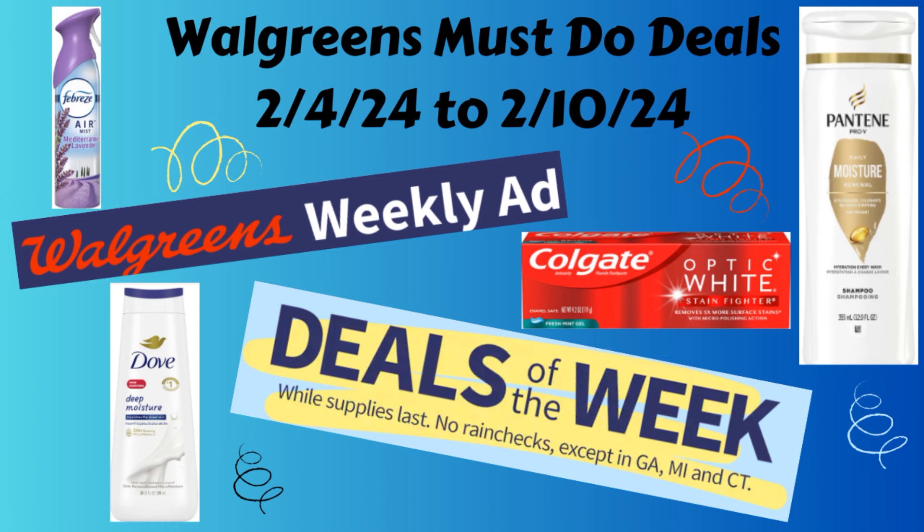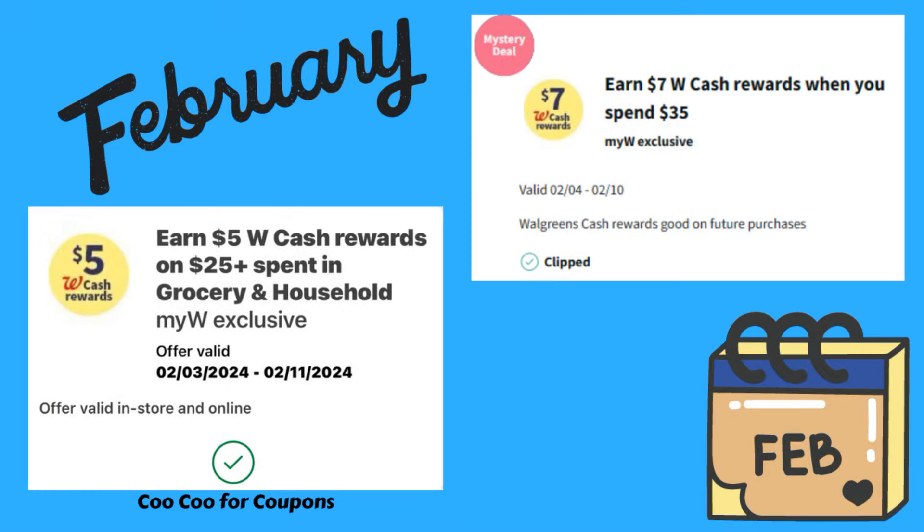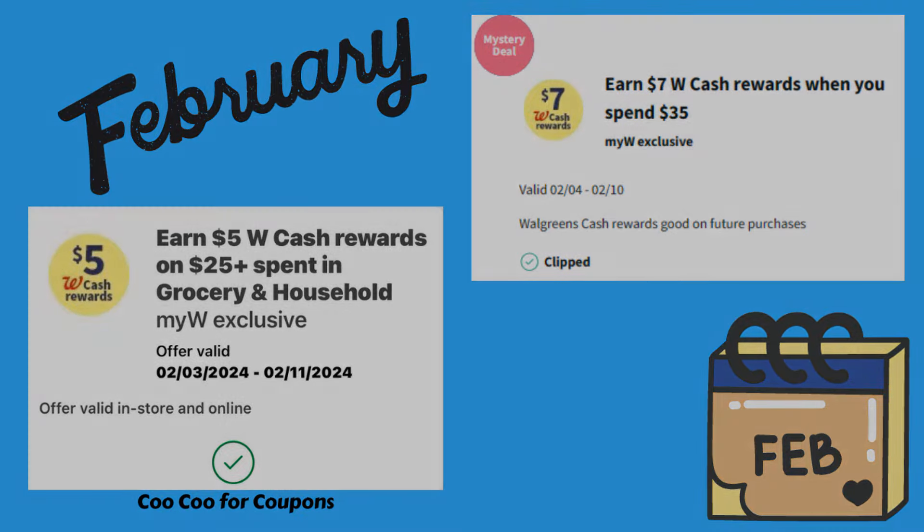Make sure you go into your Walgreens account to see if you got any digital spend boosters. I got two spend boosters: spend $25 on grocery or household items and get $5 back in Walgreens cash — everyone should have gotten that one — and spend $35 and earn $7 back in Walgreens cash, which I only got on one of my accounts. Go ahead and clip them so they're ready to go on Sunday.